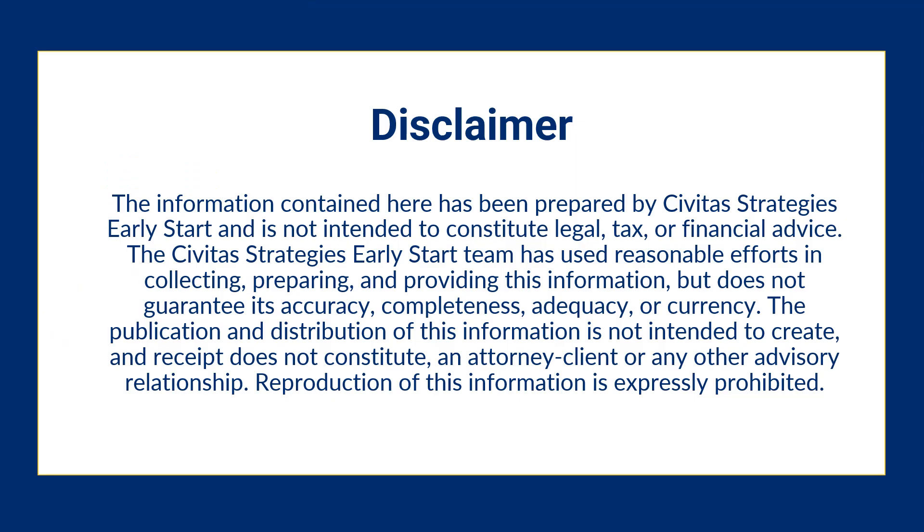The information contained here has been prepared by Civita Strategies Early Start and is not intended to constitute legal, tax, or financial advice. The Civita Strategies Early Start team has used reasonable efforts in collecting, preparing, and providing this information, but does not guarantee its accuracy, completeness, adequacy, or currency. The publication and distribution of this information is not intended to create, and receipt does not constitute, an attorney-client or any other advisory relationship.